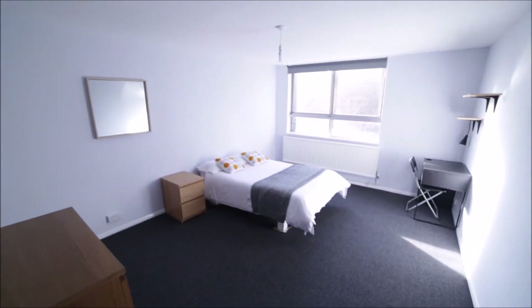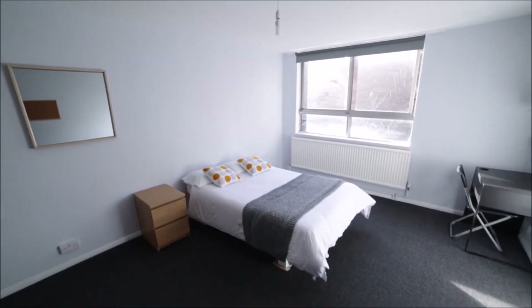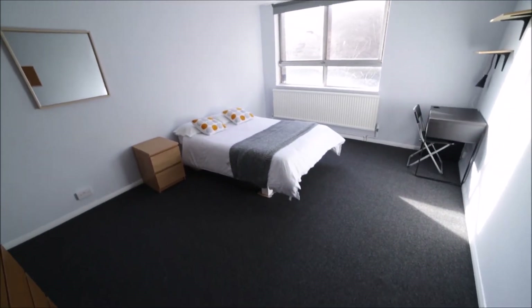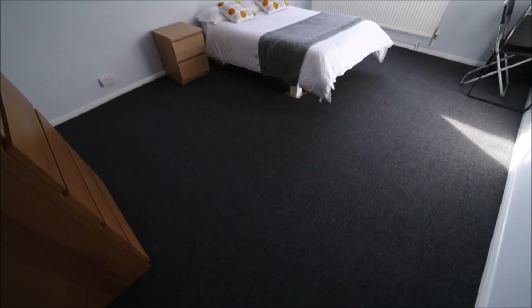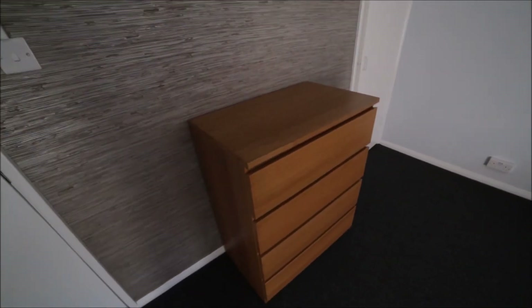Now we go into room number three. Bedroom number three is the biggest room in the property — it's really massive and very spacious, with a nice carpet on the floor. We have a chest of drawers, a built-in wardrobe, so there's plenty of space for your stuff.